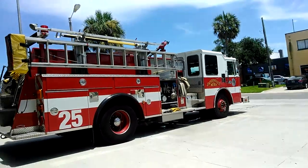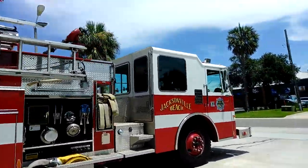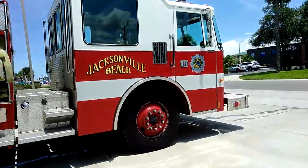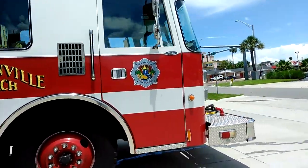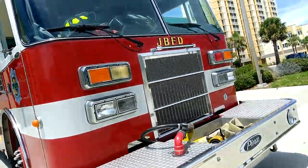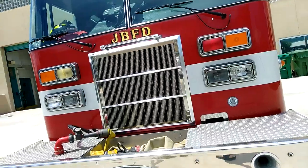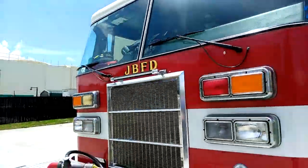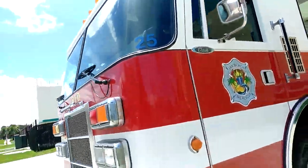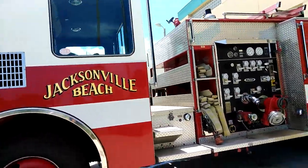We have Vengeance 2-5. This looks like — yeah, this is Pierce, so I believe this is a Dash. That's the gold bar there. Yep, Pierce Dash. It's a walk-on pump.